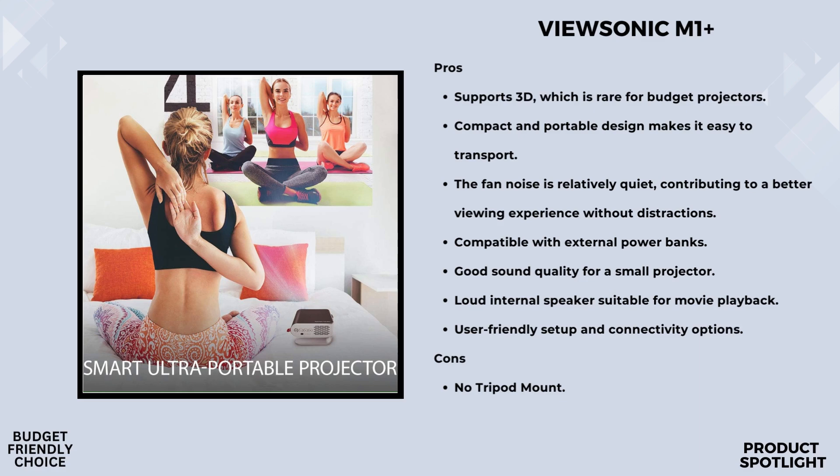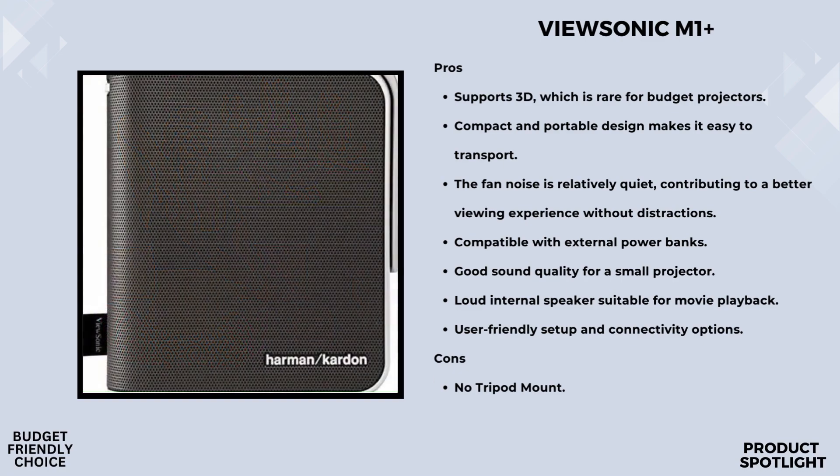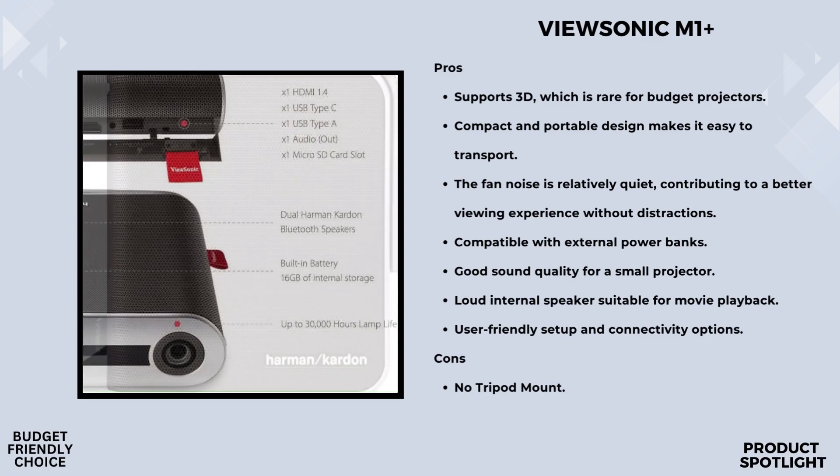The M1 Plus is also incredibly versatile when it comes to connectivity. It has inputs for HDMI, USB-C, USB, and even a microSD drive. Plus, it comes with 12 gigabytes of local storage. You can connect your laptop, smartphone, gaming console, or even stream content directly using a dongle for Netflix and other services. The options are endless.